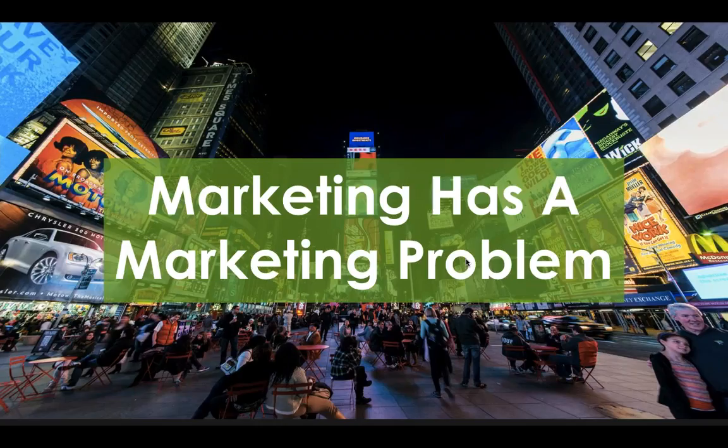If you ask people outside of marketing what they think marketing is — doctors, lawyers, your dentist — they're probably going to talk about ads in Times Square, logos on the side of a bus or a football stadium. They might even describe it as something insidious and evil: marketing is trying to trick people to buy something they wouldn't normally need. So marketing has a marketing problem, and I think we've created this problem as marketers.